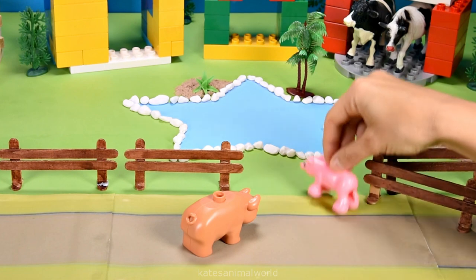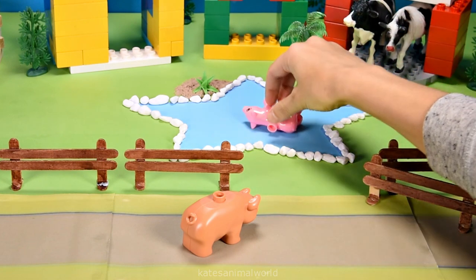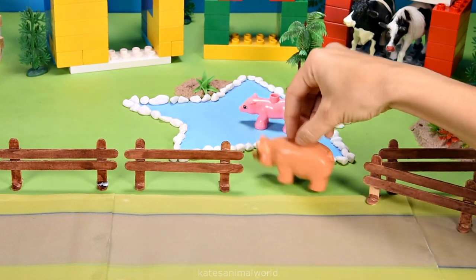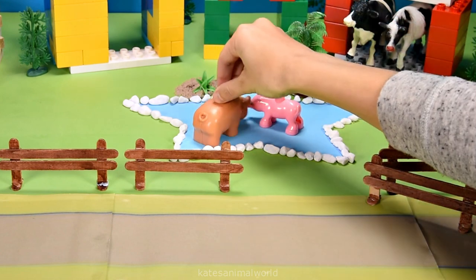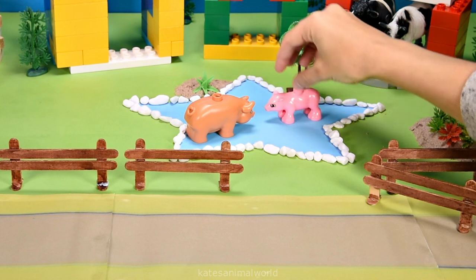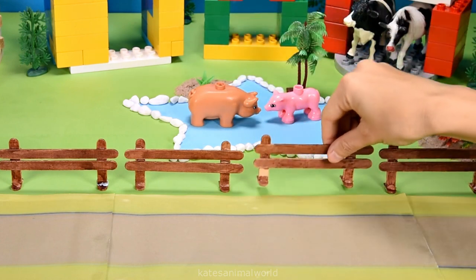Three, two, one. Splash! Oh yeah. Oh, it looks nice. I might come in for a swim too. Ready, set, splash! Oh mum, you got me all wet. Sorry, love. Don't forget to close the gate.